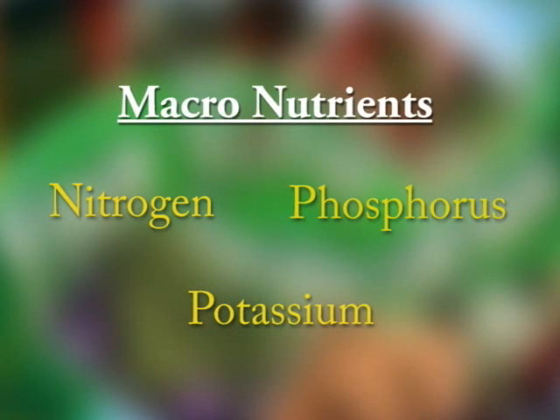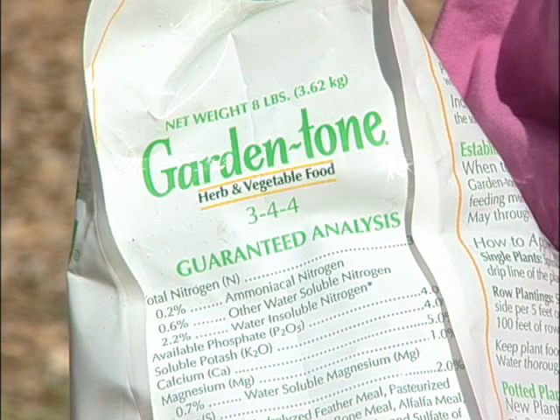The macronutrients most likely to be needed on most soils are nitrogen, phosphorus, and potassium. These nutrients are always listed in this order on the fertilizer bag.